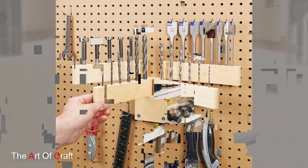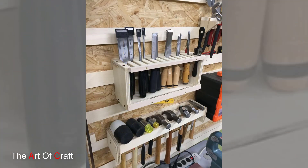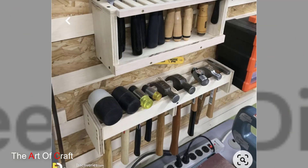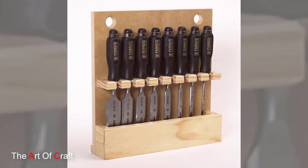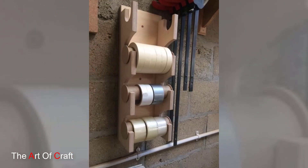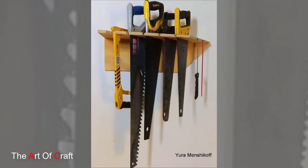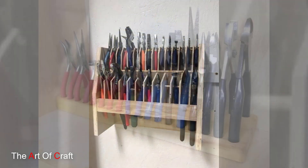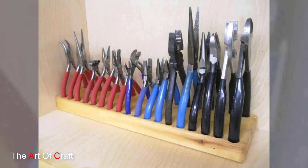Incorporating wooden shelving units or cabinets with clear glass doors can provide a balance between practicality and aesthetics, allowing for easy visibility of tools while keeping them protected from dust and debris. Wooden tool storage ideas not only prioritize functionality but also contribute to the overall ambience of a workspace. They combine organization with visual appeal, enhancing the efficiency and aesthetics of any area dedicated to craftsmanship and DIY projects.